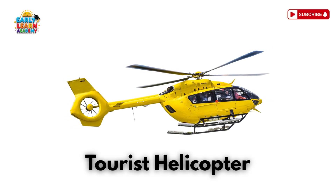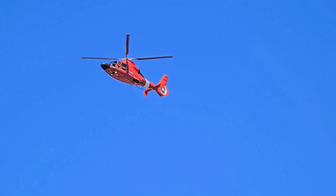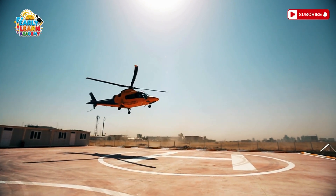This is a tourist helicopter — see the city from above! Used for sightseeing flights. This is an electric air taxi — the sky taxi of the future! It carries people in cities without traffic!